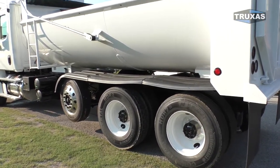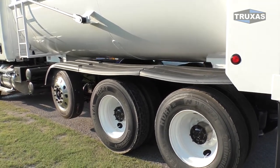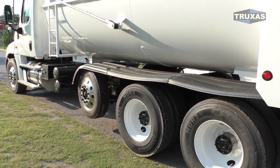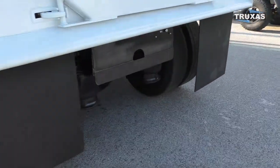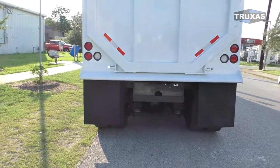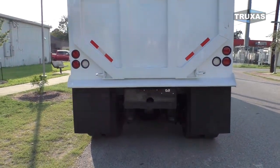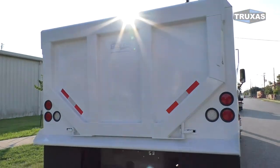You can see these plastic fenders — they do have a lifetime warranty. These are the Minimizer ones. They sag a little bit, but it's about 95 degrees out here and they're black and in the sun.